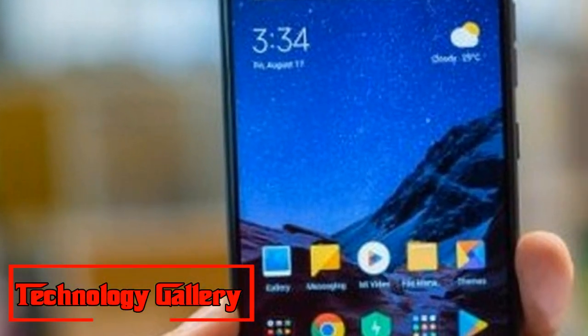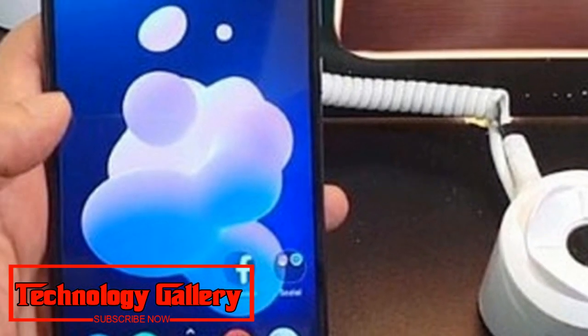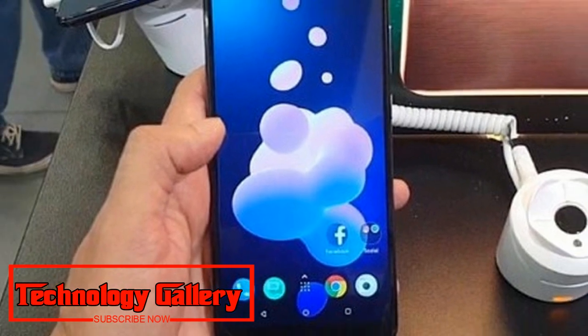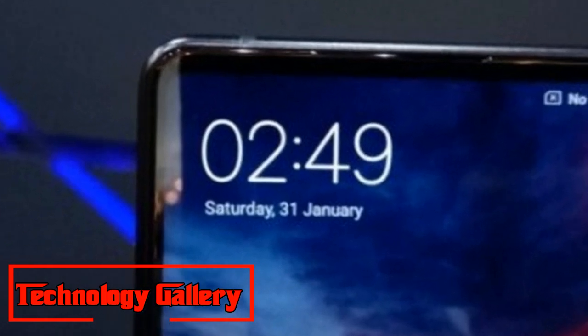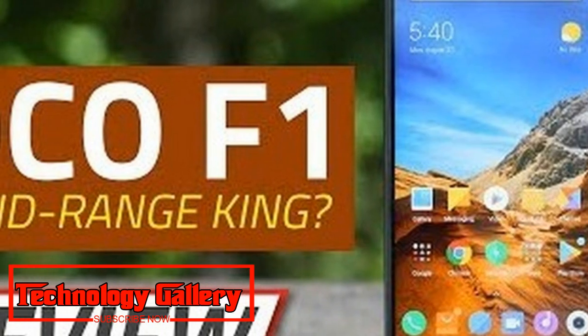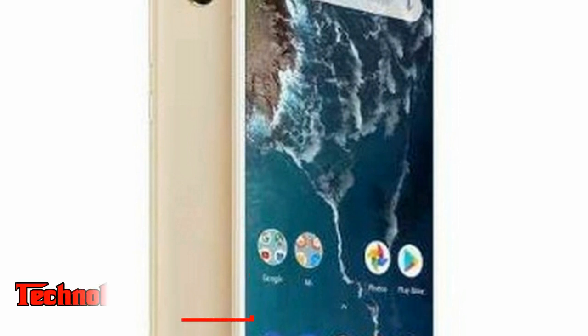The update is being rolled out in batches with build number MIUI V9.6.22.0, and also includes the August Android security patch. The latest MIUI changelog for Poco F1 has a file size of 423 megabytes and includes fixes for the camera, phone, and recorder applications.